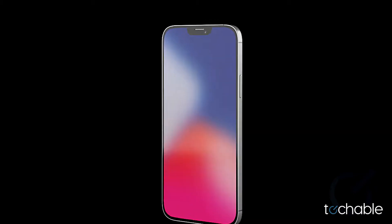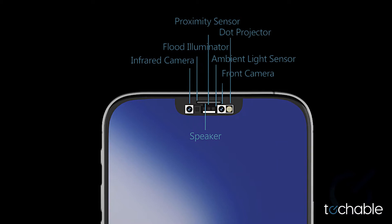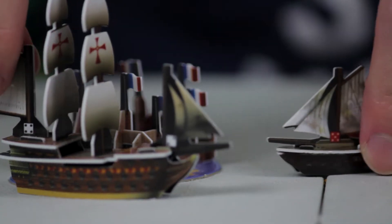More and more every day, iPhone 12 rumors are confirmed as fact or fiction. Today, Kevin is going to... Kevin?